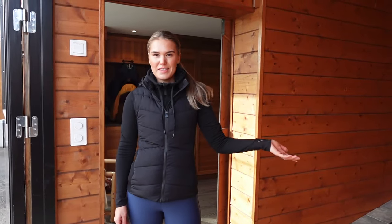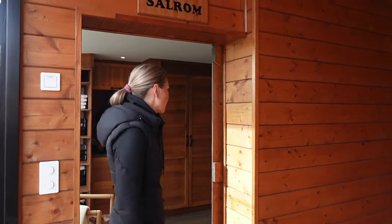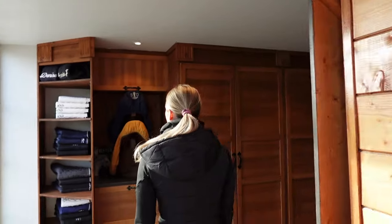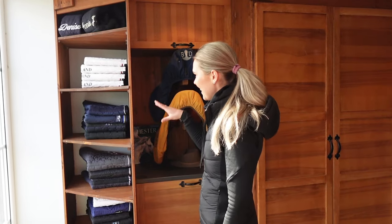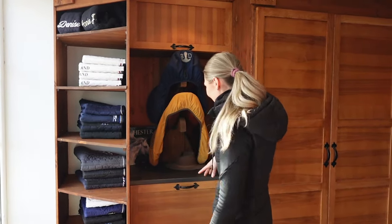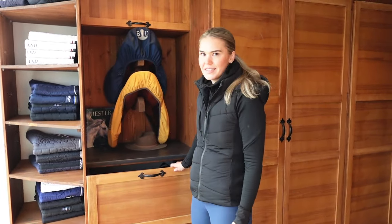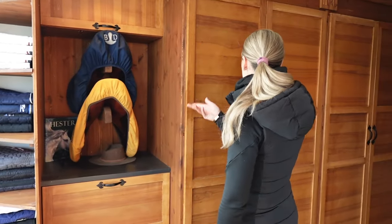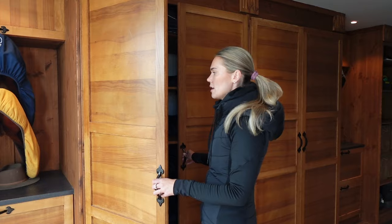This is the entry to the stable, and if we go in here we have my tack room. Here we have saddle pads — I like to keep it as organized as possible, so I do it in colors, and my groom also likes that. We have a lot of drawers where we have bandages, boots, and everything necessary. We also have some saddles upstairs that we use every day.